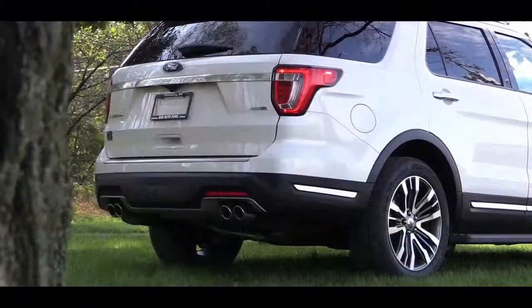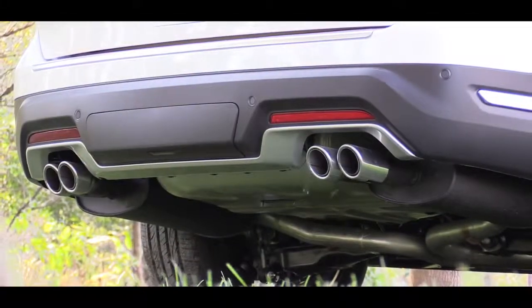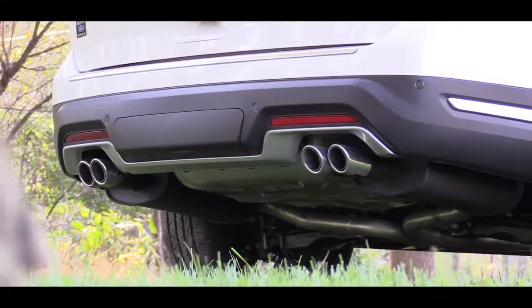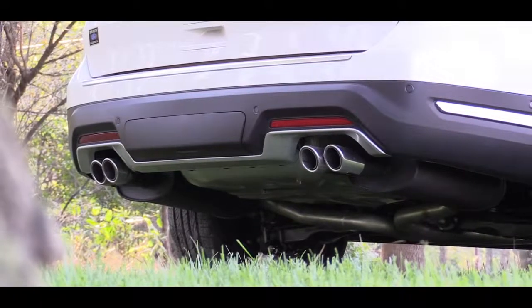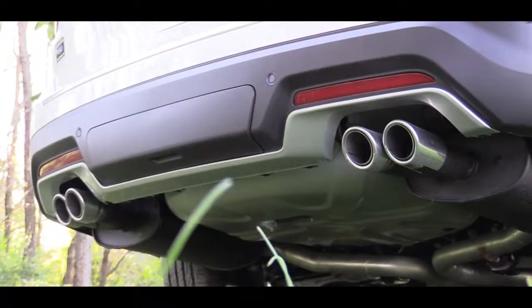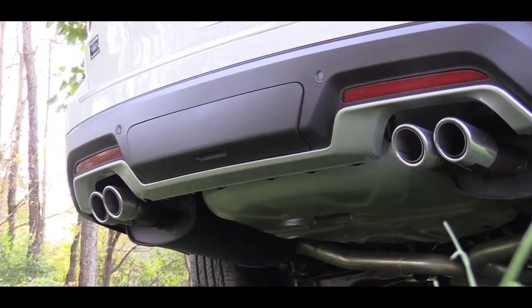A rear window wiper comes on every trim, and LED tail lights are standard across all trim levels — great that Ford is doing LEDs all the way around. Below, the base, XLT, and Limited get dual exhaust with chrome tips, while the Sport and Platinum get quad exhaust tips. Here's the exhaust clip.